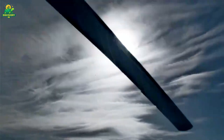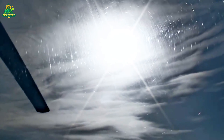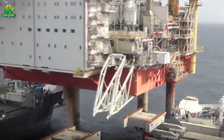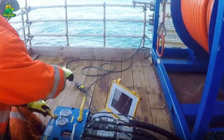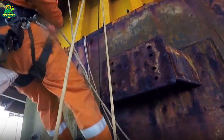Once assembled, these colossal structures are towed out to sea by a fleet of tugboats. The journey itself can take weeks. Upon arrival, they are anchored to the seabed with chains heavier than locomotives, or kept in position by dynamic positioning thrusters guided by satellites. Every detail must be engineered for survival. The rig must withstand Category 5 hurricanes, freezing Arctic storms, and saltwater corrosion.